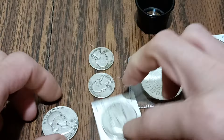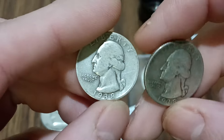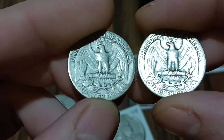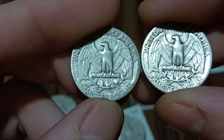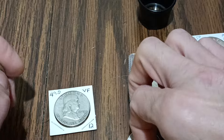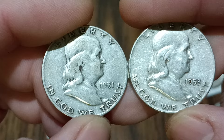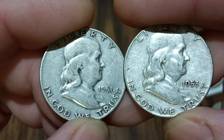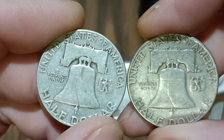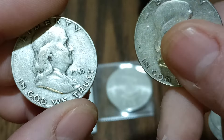I grabbed that, and I got two 1938 Washington quarters — I think these are both P mints. I also got a couple of Franklins for the album: a 1951 and a 1953.